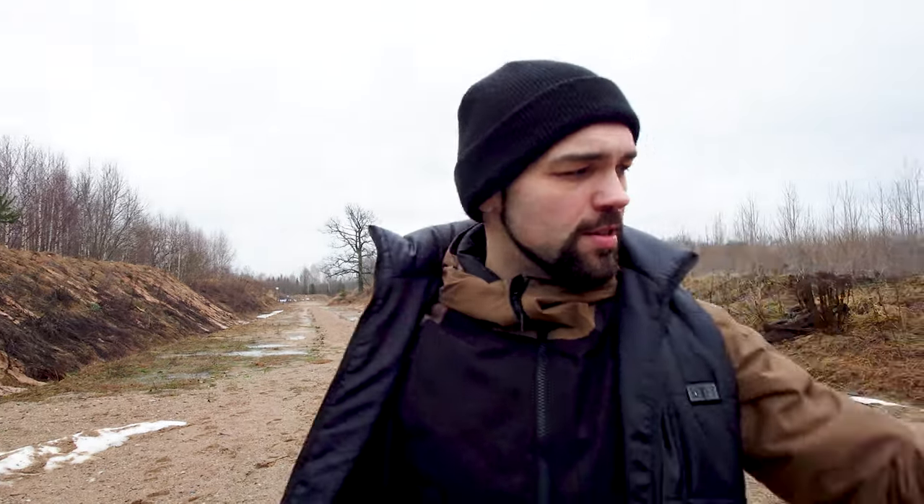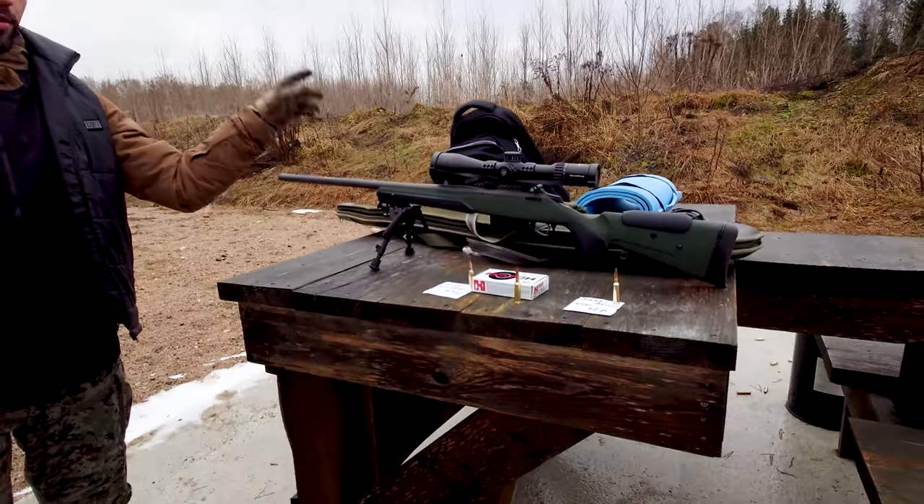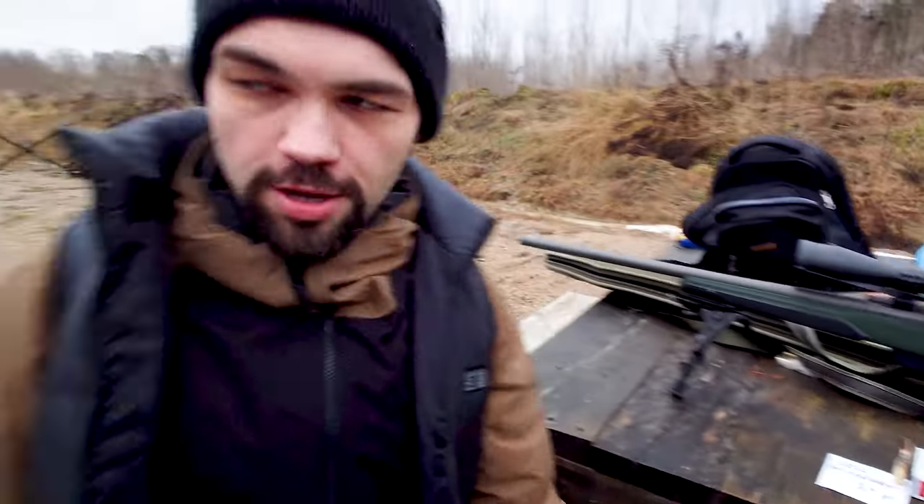Hey! 300 meters, Sika 6.5 Creedmoor, new bullets — and let's go!